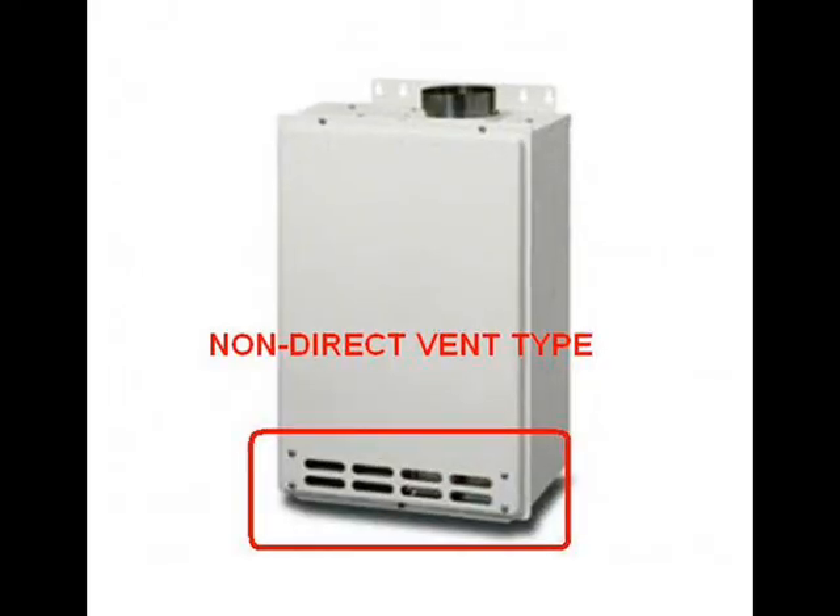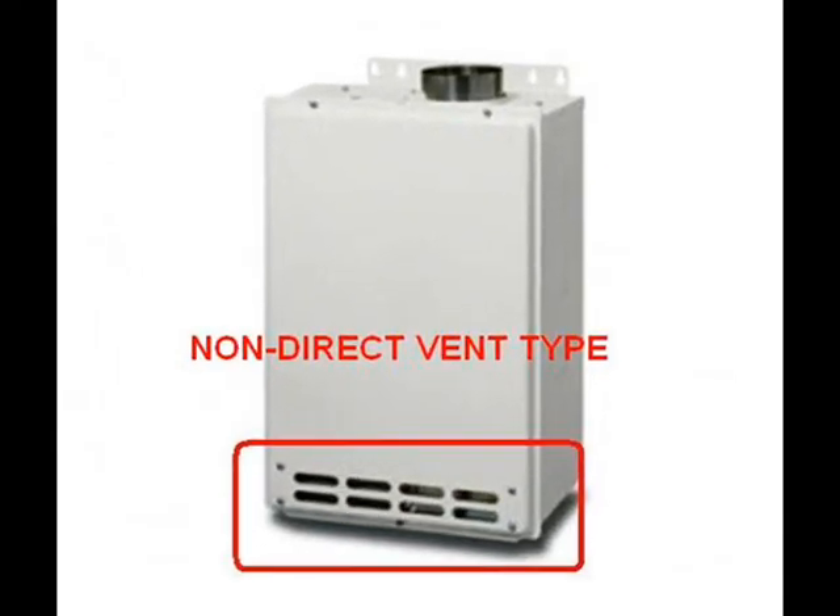The older style tankless heaters use the air that's in the room where the heater is mounted for the combustion air. An older style furnace works this way — it's also how your gas stove works. The air in the room is what the fire breathes and combusts with.